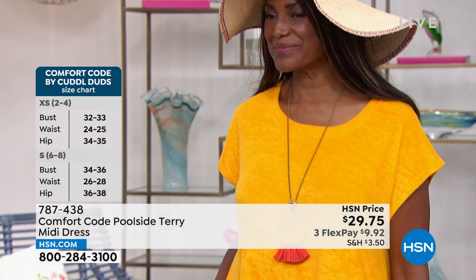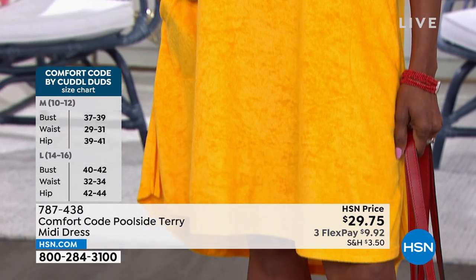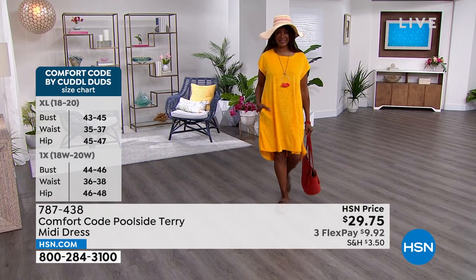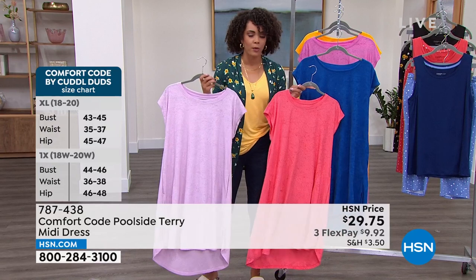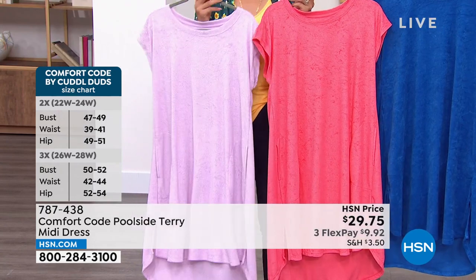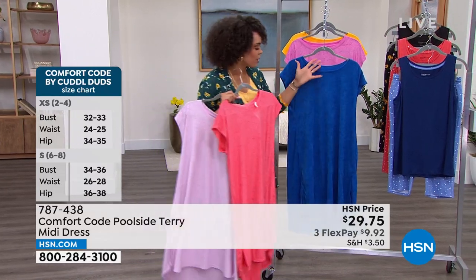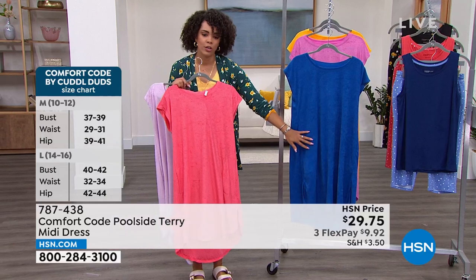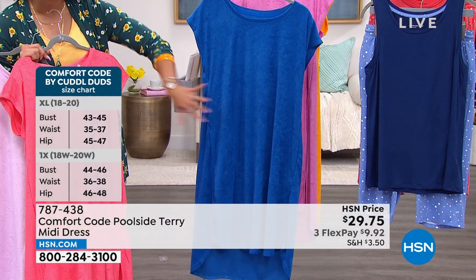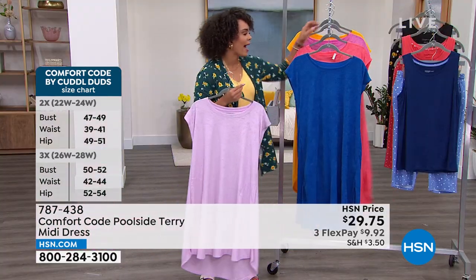Porcelain rose and victory blue are the most popular — most of you are calling in for victory blue. If you want it in gold, that's what Ingerbor's wearing. The lilac is the most limited option. Here's porcelain rose — that is second most popular, and the lilac is most limited. These are all stunning colors, especially if you're thinking 4th of July around the corner. That victory blue is a true blue — absolutely phenomenal. Item number 787-438, key that into hsn.com or your app.